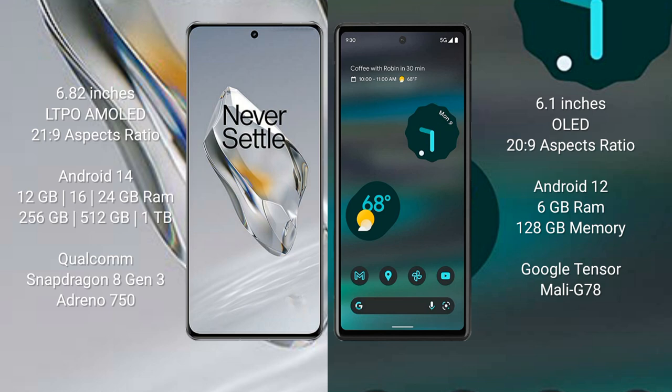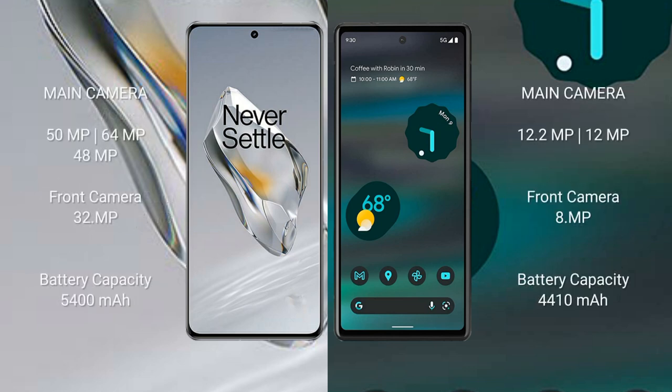The OnePlus 12 features a triple rear camera setup: 50MP, 64MP, and 48MP, with a 32MP front camera. The Google Pixel 6a features a dual rear camera setup: 12.2MP and 12MP, with an 8MP front camera.